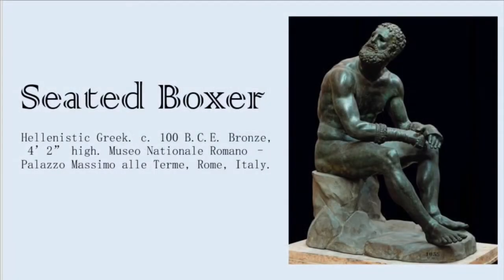Hey guys, it's the two Annas here, and we're at Troy Buchanan High School looking at the Seated Boxer. The Seated Boxer is a great example of Hellenistic art.